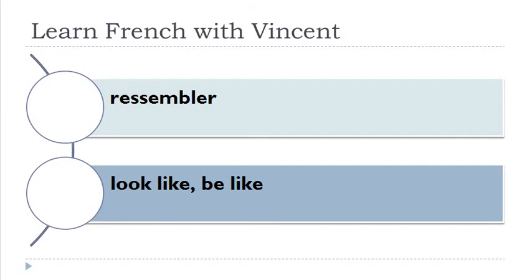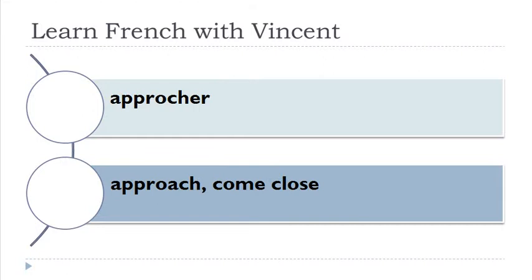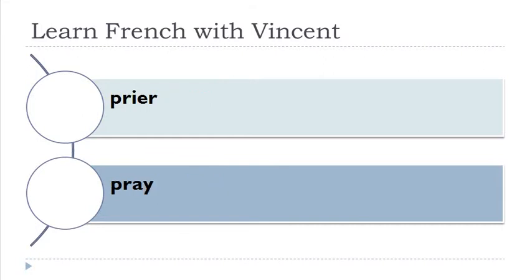Ressembler. Chanter — remember C and H gives 'ch', then A and N gives the nasal 'en': chanter. Approcher. Prier. Échapper. Glisser — double S here between vowels so it's really strong 's'. And when you combine G and L you get the sound 'gl': glisser.